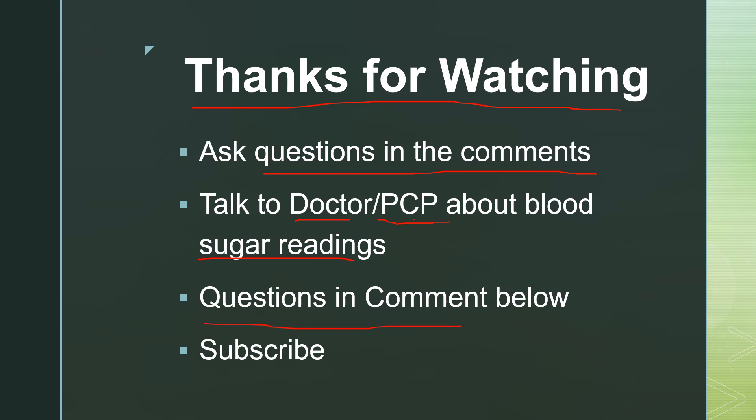Any questions, ask below in the comments. Subscribe to my channel — I appreciate you watching. Thank you.